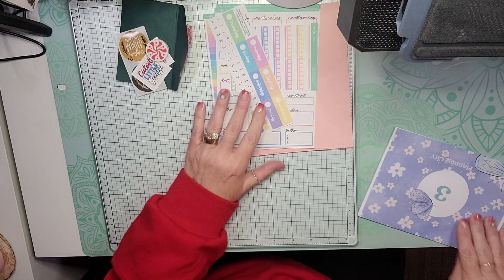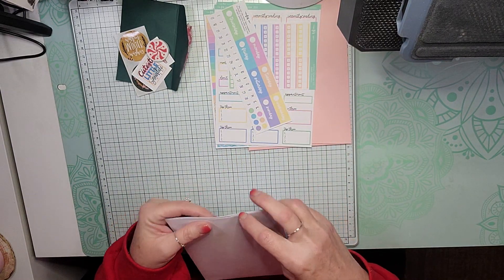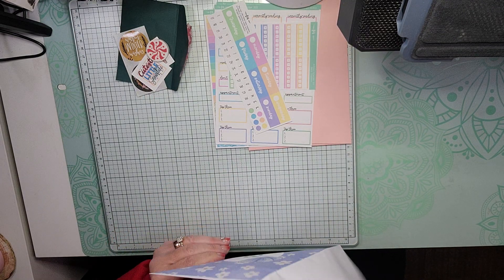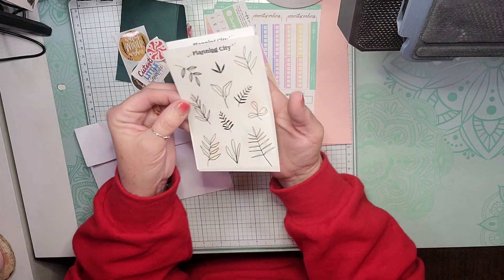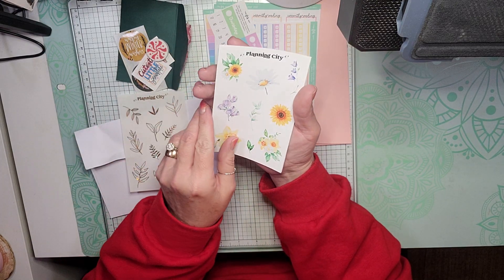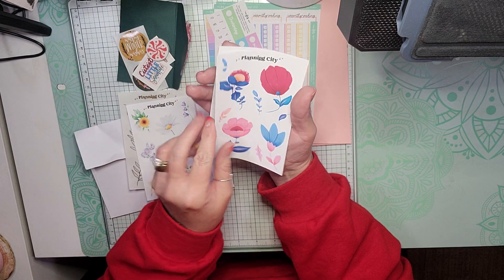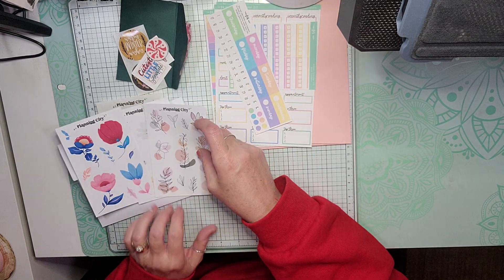And then we have Planning City Stickers, which I really like that she put the name of her shop on there, because sometimes I forget which shop I was opening when I did the others. And we have some Gold Foil Leaves, some beautiful flowers, some more flowers, and our last set of flowers.